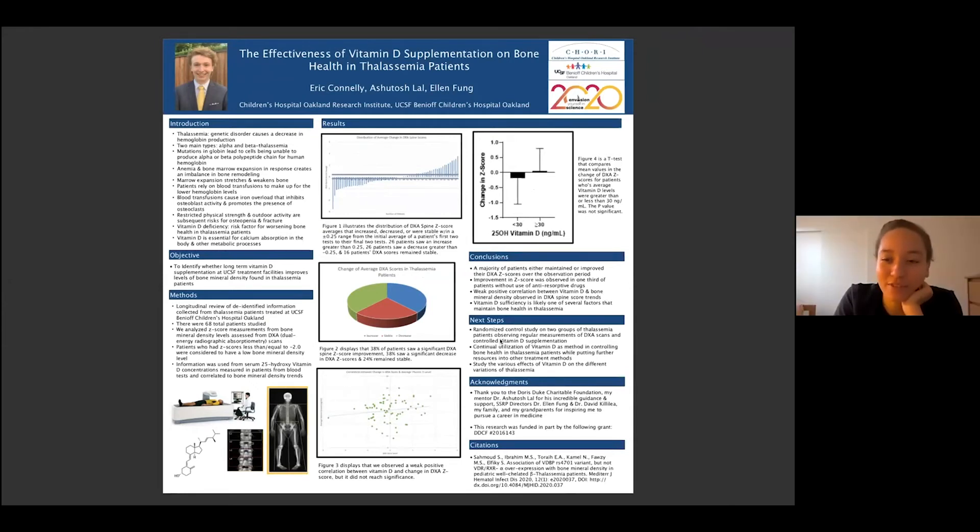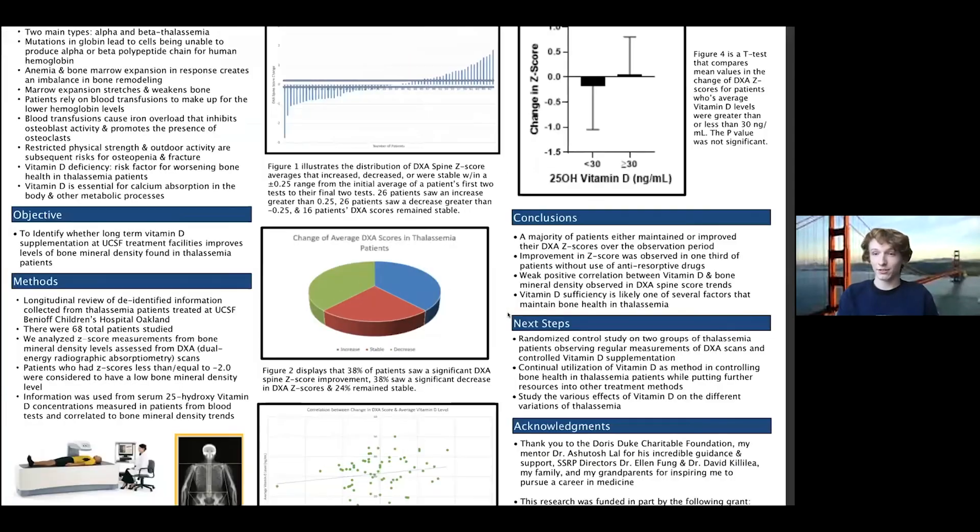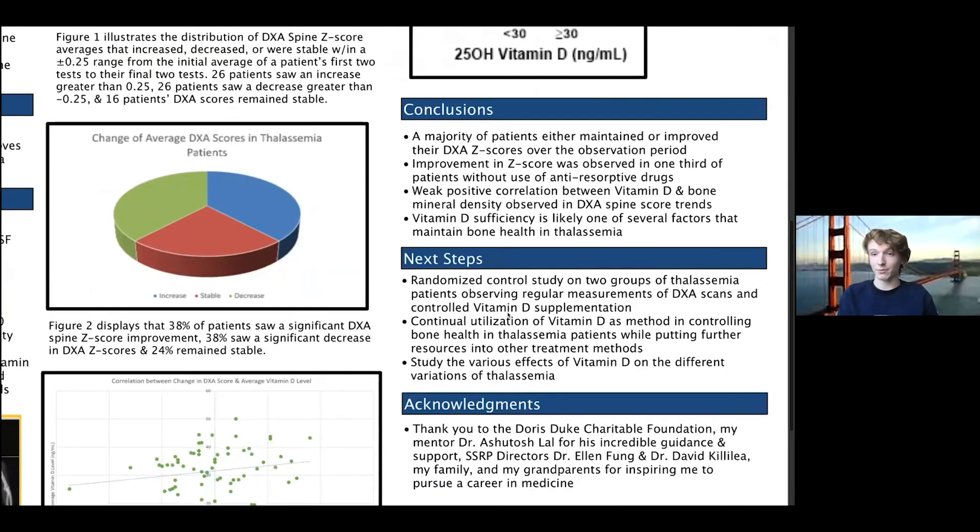Can you walk us through some of your next steps for your research? Absolutely. Some areas I would really like to look at next include getting more specific in the review and looking at how vitamin D might impact different variations of thalassemia, as well as doing a more controlled trial where we're more aware of the different variables — because there are other ways you can get vitamin D that we didn't have access to in the data, so it would be really interesting to look at those different variables as well.